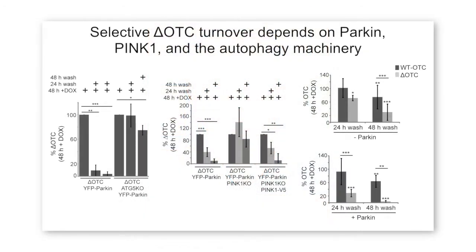Delta OTC, a truncated version of the mitochondrial protein ornithine transcarbamylase, is selectively degraded by the autophagy machinery in a PINK1- and Parkin-dependent manner.